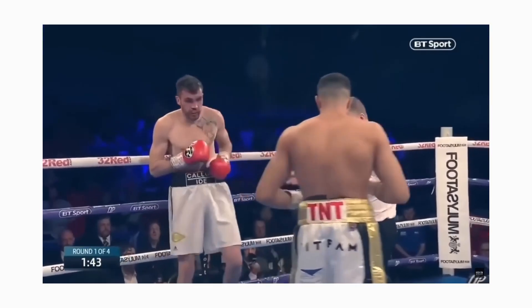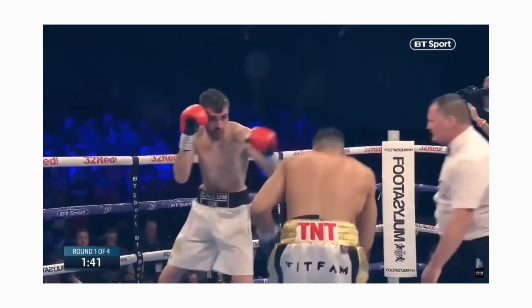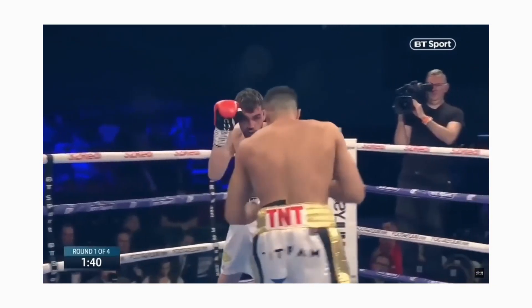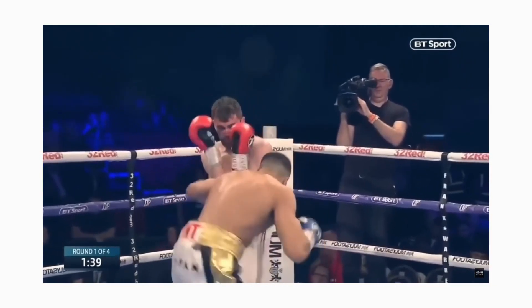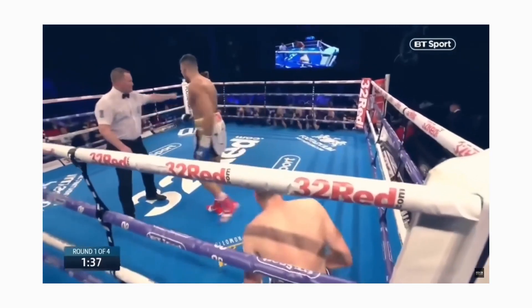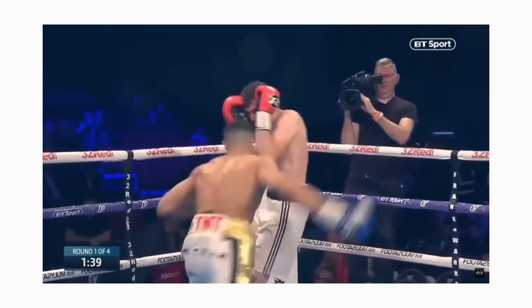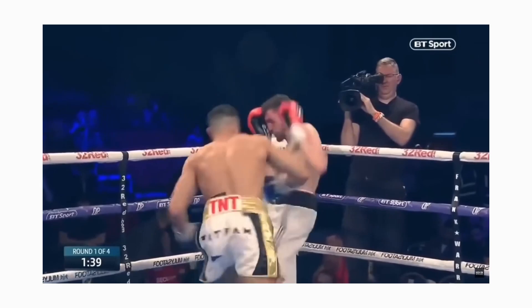Tommy is definitely quick, and that was seen in this fight. He dropped his opponent earlier with a right to the body, and Tommy constantly applied pressure throughout the first round. When Tommy goes for the final body shot, his opponent covered up expecting a headshot. Tommy instead takes the right to the body and had enough power to drop his opponent again. Similarly to Jake's opponent, Tommy's opponent here stood there and waited for the shot.